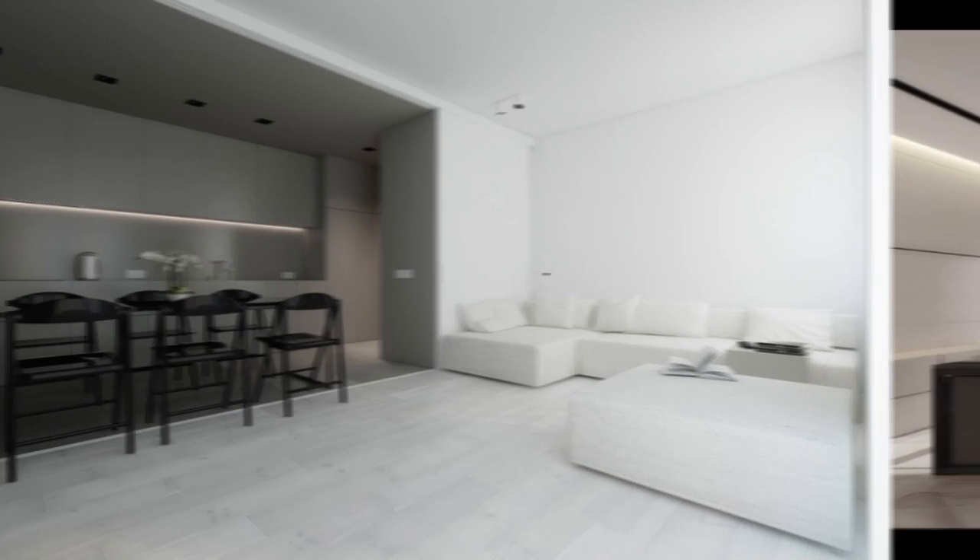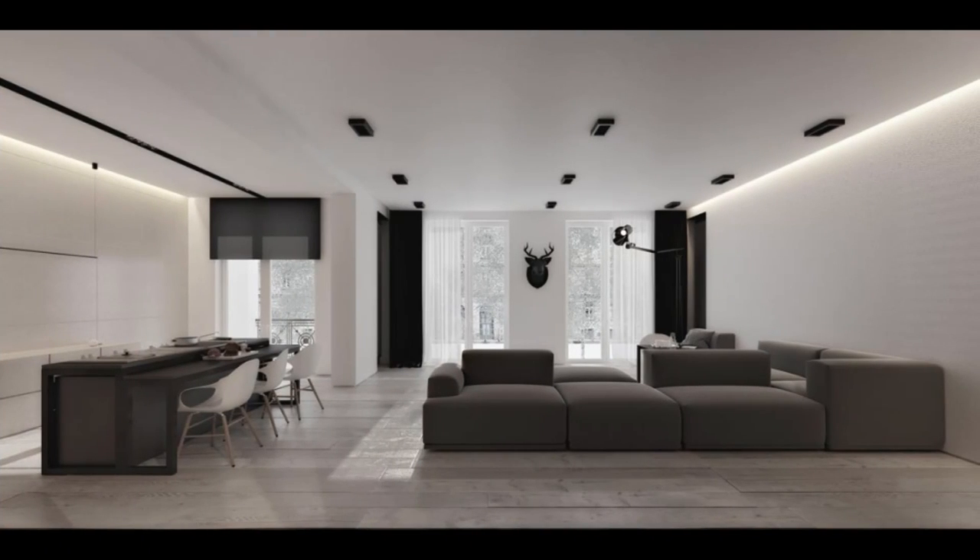Want to introduce more color? This minimalist space ties white, black, gray and taupe together for an ultra-modern look. A light-infused balcony brings brightness to the home, while lines of ceiling lights and a faux deer head add character.